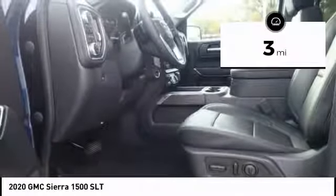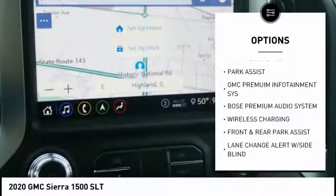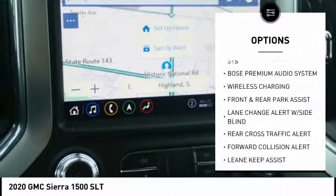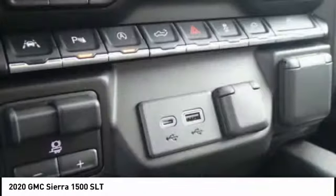Here are some of this vehicle's great options: universal garage door opener, center console, off-road package, ventilated front seats, front bucket seats, park assist. Come see the car for yourself.